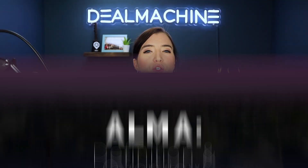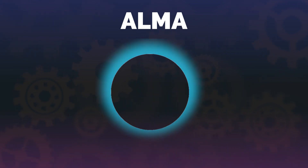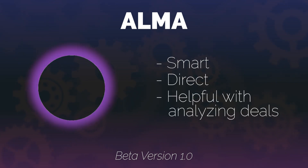As a real estate professional, you understand that the industry can be complex and constantly changing. That's why Alma is here to assist you with its real estate expertise. Alma is a friendly real estate AI assistant developed by DealMachine and powered by OpenAI. Though still in beta version 1.0, Alma is designed to be smart, direct, and most importantly, helpful in analyzing real estate deals.